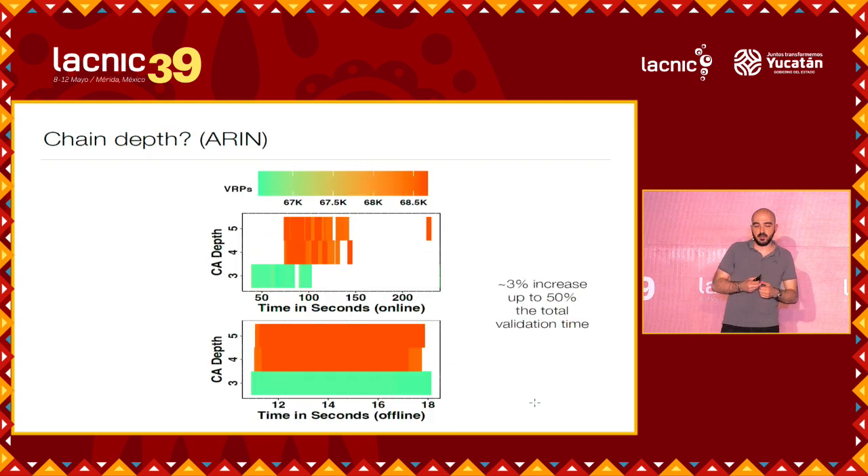The next takeaway — and we have to confirm this better, because if confirmed, it could be a warning label for delegated RPKI. Delegated RPKI is a way where, instead of delegating completely to the RIR to sign and publish the ROA, you get your own CA to sign and publish wherever you want. However, it does increase the depth of the certificate and the depth of the validation. In ARIN, we discovered — and I repeat, we need to validate this further — that less than 3% are delegated RPKI, but they can impact up to 50% of the total validation time. This could be something to take into consideration for the future.